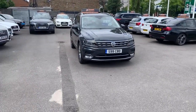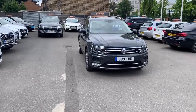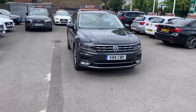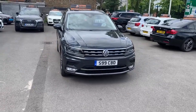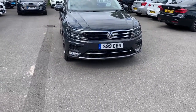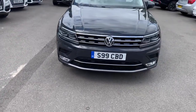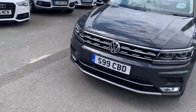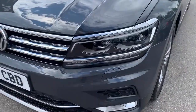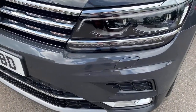Good afternoon, my name is Nav and I welcome you to HCL Prestige Car Supermarket. Today I'm presenting this beautiful VW Tiguan, finished in Urano Grey. The private plate is included in the sale. Going around the car to show you the body condition first, this car has full Xenon LED daytime running lights and heated headlight washers.